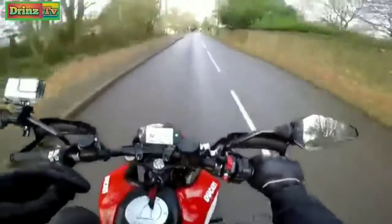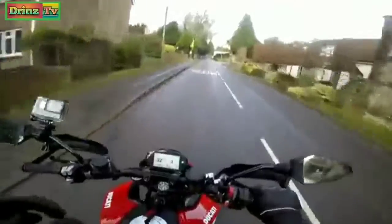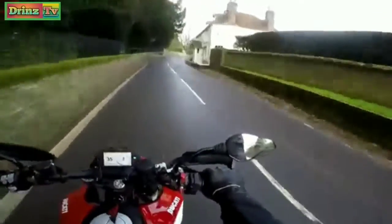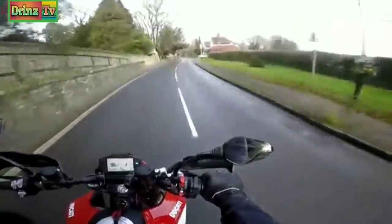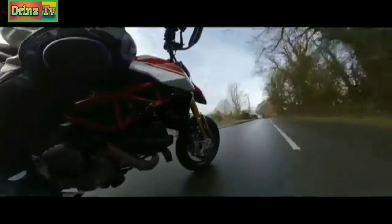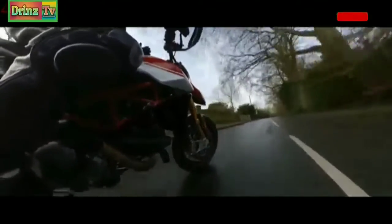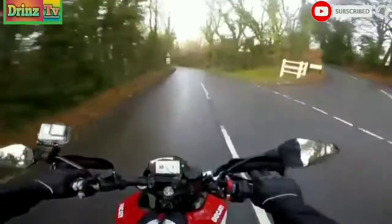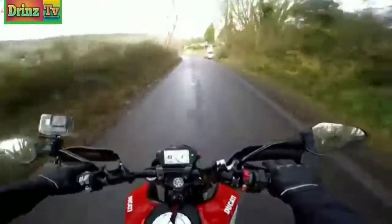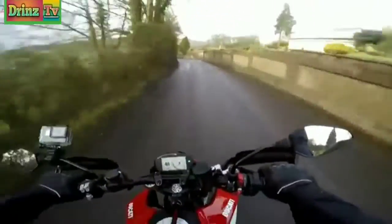I've ridden the old 936 version. It was okay, it wasn't the SP. It didn't blow me away. It had a lot of torque, but I was left feeling a little bit disappointed initially — it grew on me as I rode it, but there was an initial disappointment. They say this new one is much more like the original 1100 air-cooled version, which people will tell you is the best Hypermotard. Ducati have tried to go back to the original roots of that bike. And initial impressions? I think they may very well have succeeded.